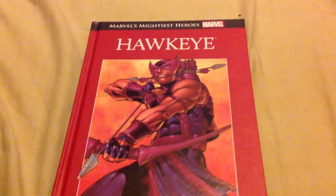Yo, Curve here with another review of episode 4 of my Marvel's Mightiest Heroes comic collection, and this is the fourth issue I got — and it's Hawkeye.